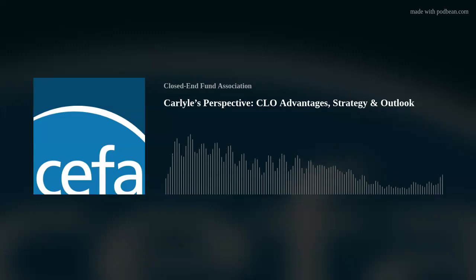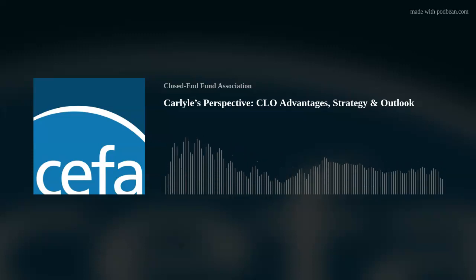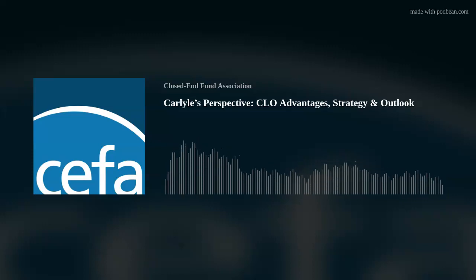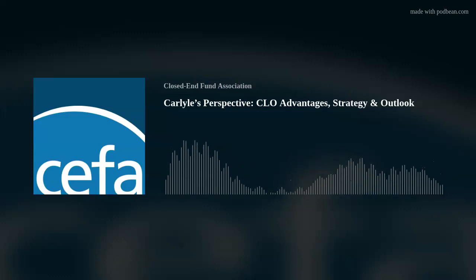The fourth area we focus on is CLO structure and documentation review. As one of the largest CLO managers globally with over $50 billion in assets under management, we have the expertise to develop and manage complex CLO structures and documentation. We conduct a thorough review of CLO structures, and each deal is evaluated on its projected returns and ability to withstand losses in the underlying leveraged loan collateral. Each CLO is also governed by a 200-page indenture, which is highly negotiated and customized. We have a head of documentation who was previously a lawyer at a global law firm to review the legal documents for each CLO.